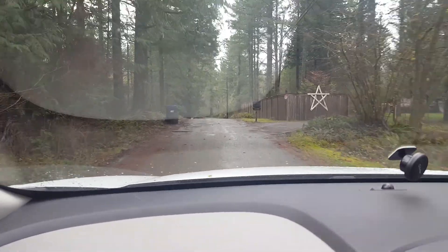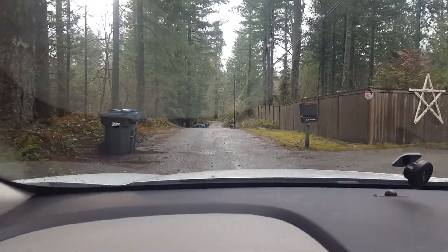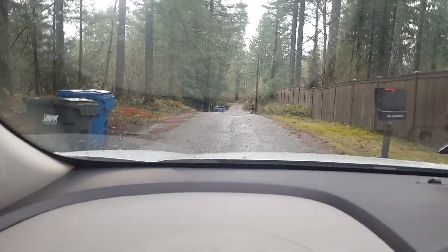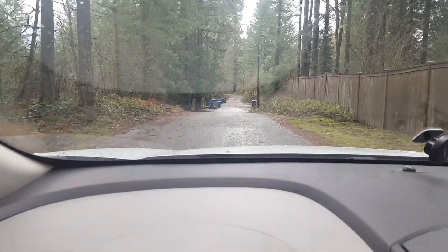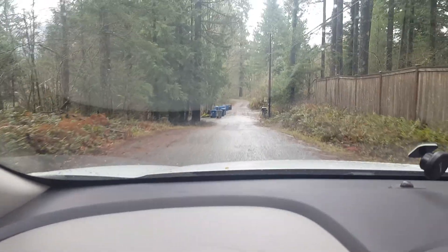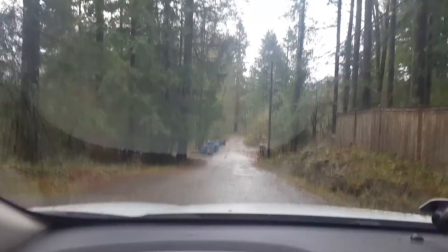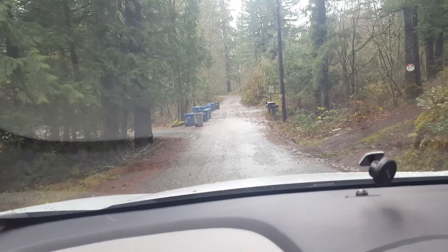I'm at job number 20745, called the 132nd Road Project. This is in North Bend at 44525 Southeast 132nd Street. I gave you that address because it's one of the houses in here that is probably right in the center of this project.